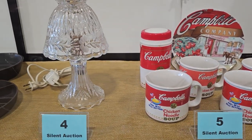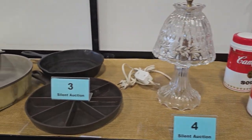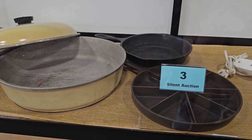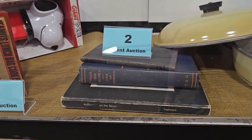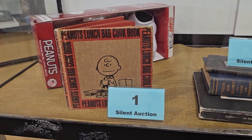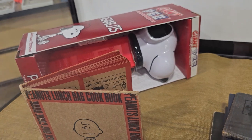Number 4 is a Princess House Lead Crystal Lamp. Number 3 is a Kitchen Pots collection with a cast iron skillet and a cornbread skillet. Number 2 is a vintage book collection — it's got the Ancient Mariner in it. And number 1 is a Peanuts collection — it's got a Giant Snoopy Pez dispenser still in the box and a Peanuts lunch bag cookbook circa 1970.